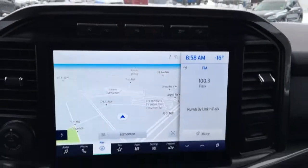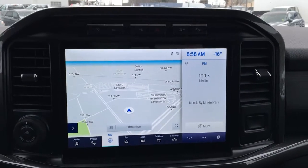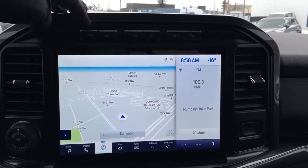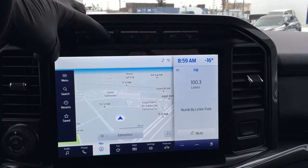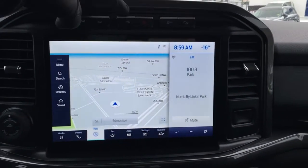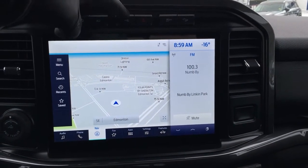There's B&O branded audio. In the center of the dash, you've got your LCD touch screen. Right up above, there's auto stop/start. You have different camera views, whether you're in park, forward, reverse, or drive.